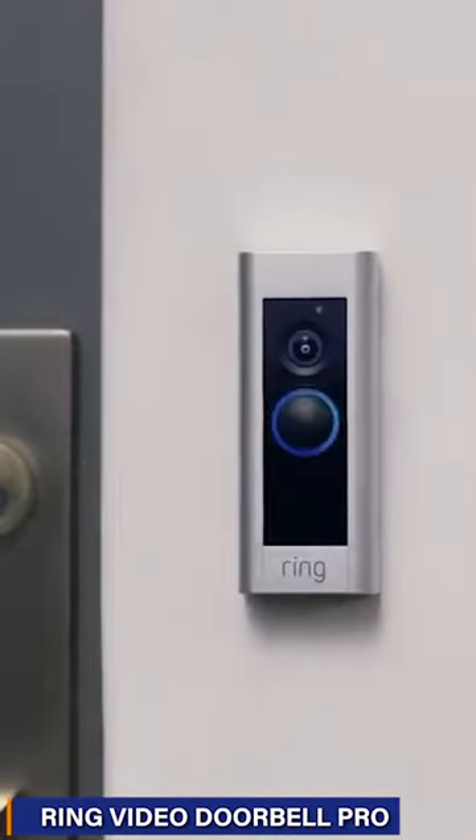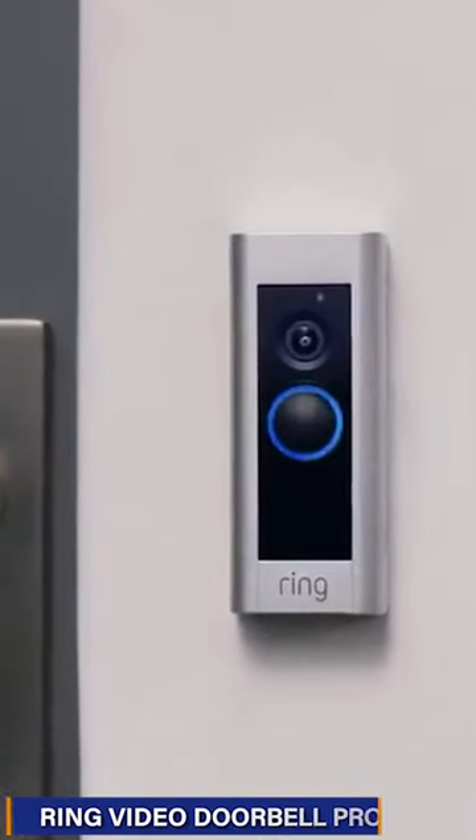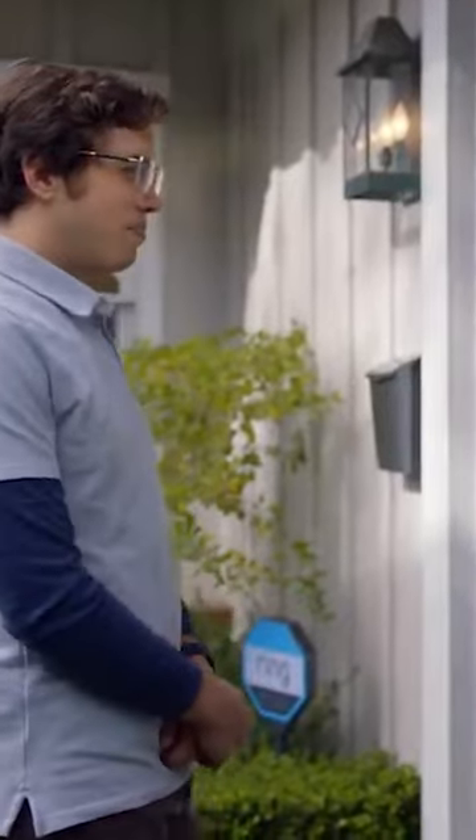Our next choice is the Ring Video Doorbell Pro, featuring added security features and a slick design. Easy installation with existing doorbell wiring.